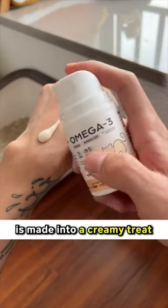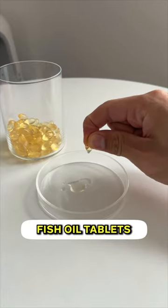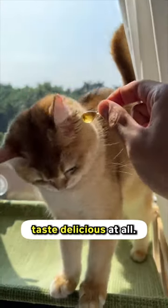This fish oil pump is made into a creamy treat that you can mix into cat food. It has the same nutrients as an actual fish and more. Fish oil tablets are so hard to feed because they don't even taste delicious at all.